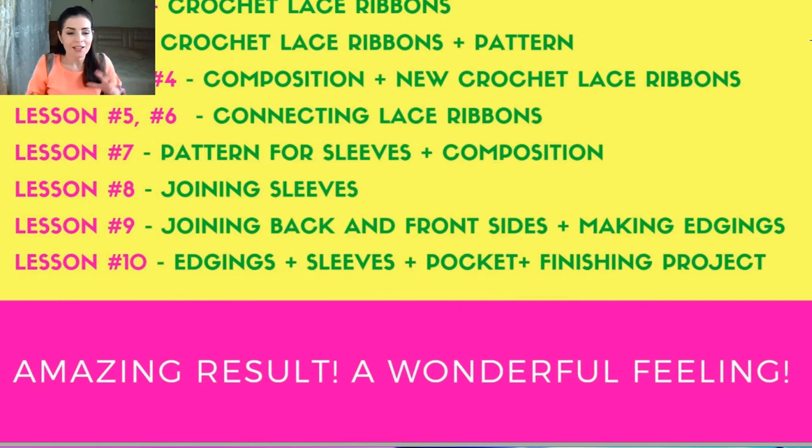At lesson 9, you will join the back side of the coat and connect it to the front side, creating the main construction — the ready coat body. You will also complete about half of the edgings. At lesson 10, you will make the remaining edgings, work on the sleeves, and make one beautiful pocket that you will attach to the front side. After that, you will finish the last steps and have your completed project — visible in the video lesson and the PDF file.